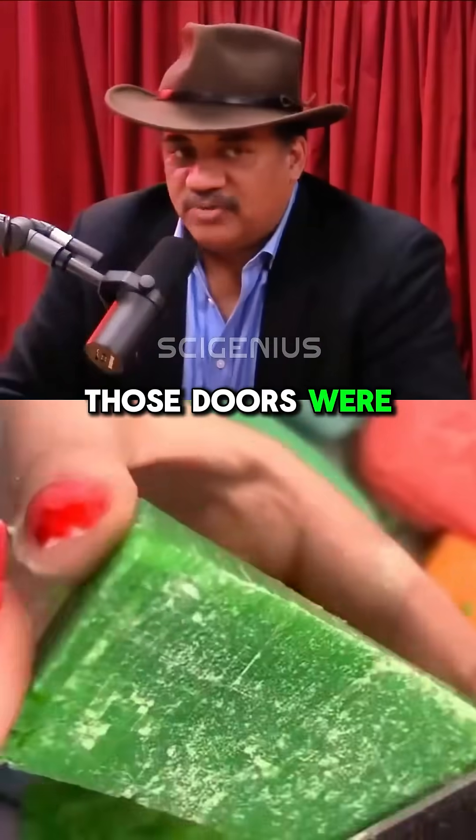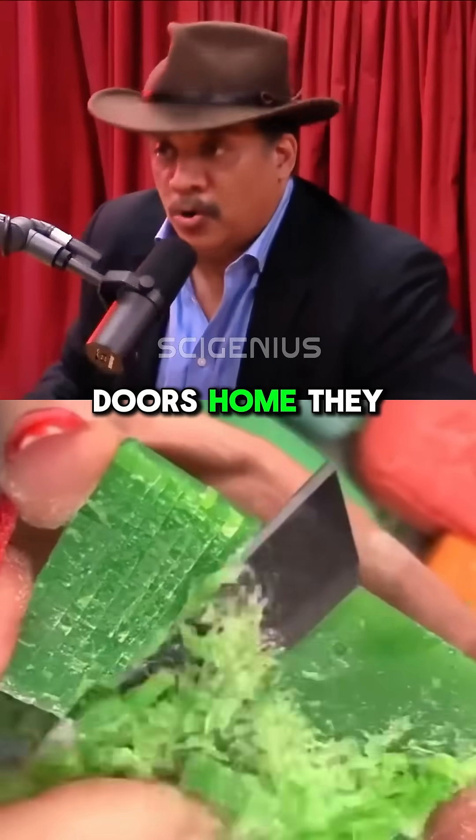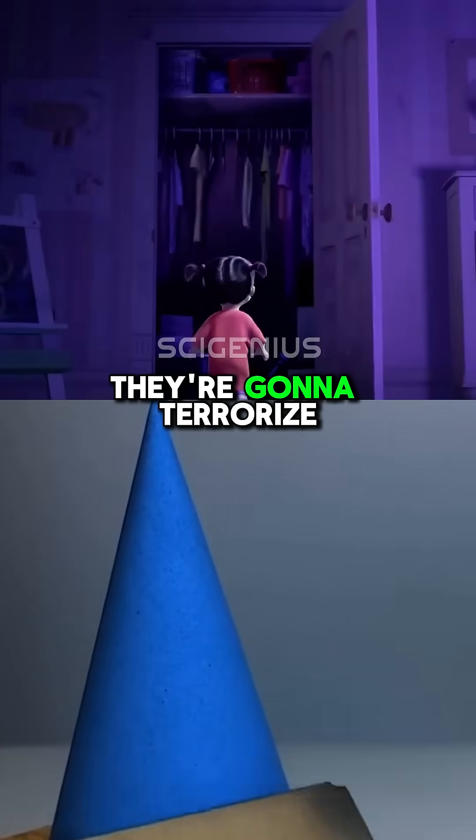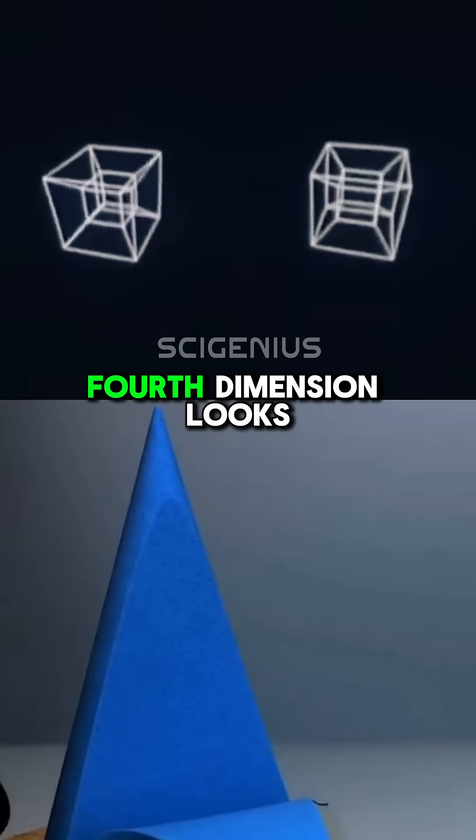In the movie Monsters, Inc., those doors were four-dimensional portals. They take the doors home, they open the door, and they're in the closet of the kid that they're going to terrorize. That is what access to the fourth dimension looks like.